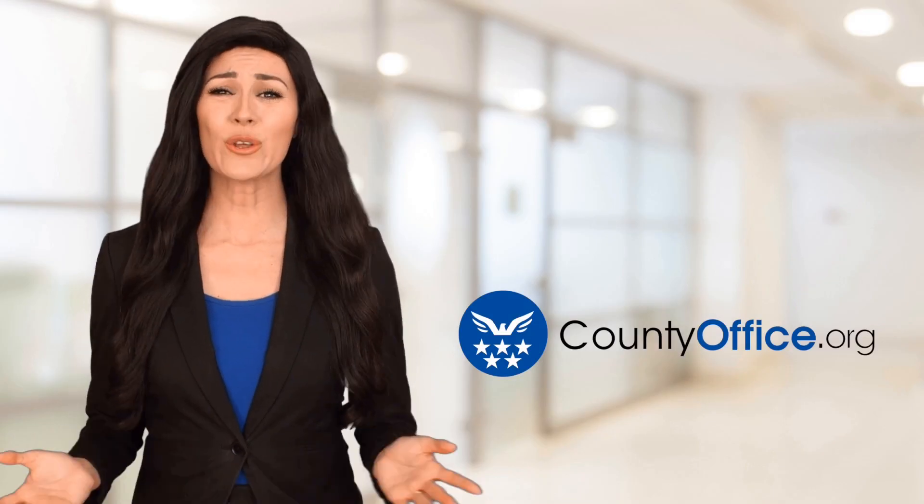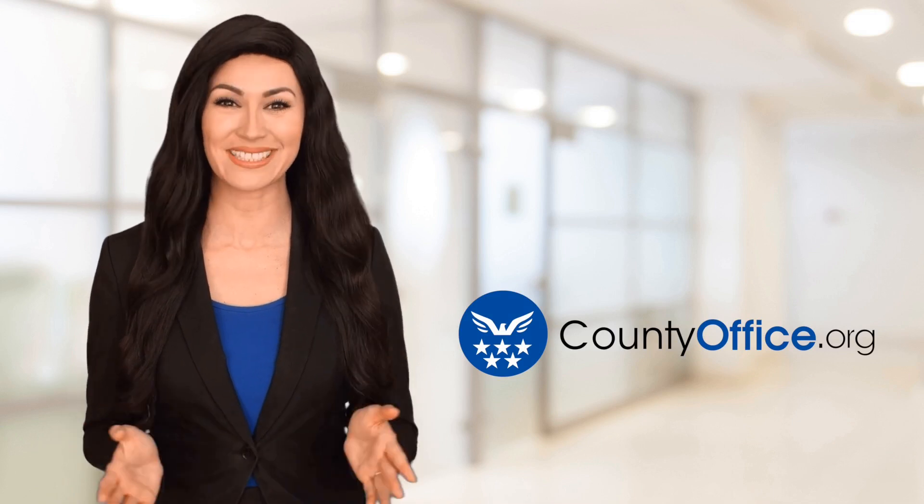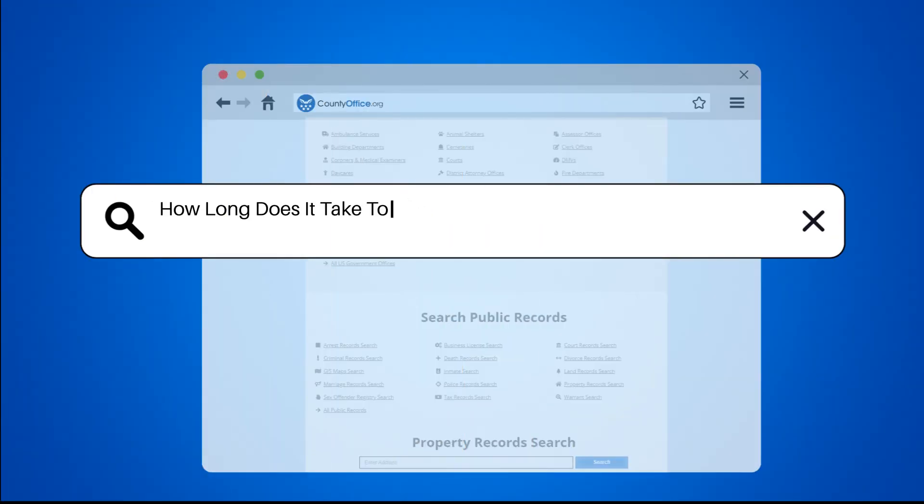Welcome to County Office, your ultimate guide to local government services and public records. Let's get started. How long does it take to know if you are approved for an apartment?